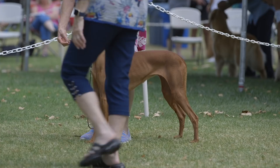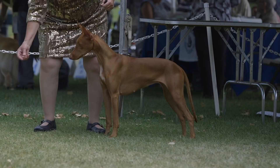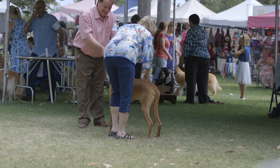The American Kennel Club Parent Club, which is the Pharaoh Hound Club of America — the only club recognized by the AKC for the pharaoh hound breed — established the breed standard. The standard in terms of height for males is 23 to 25 inches, and for bitches or females, 22 to 24 inches in height.